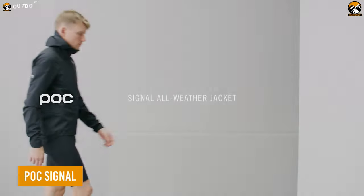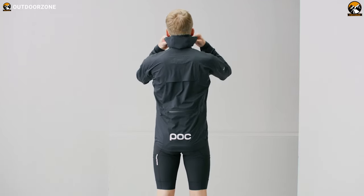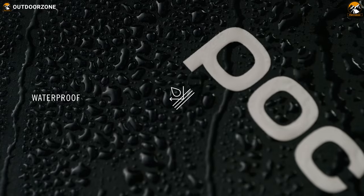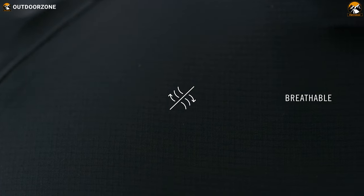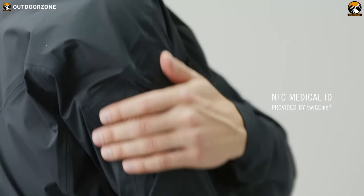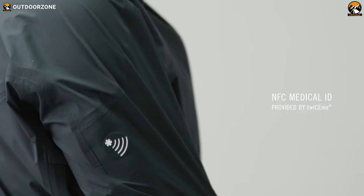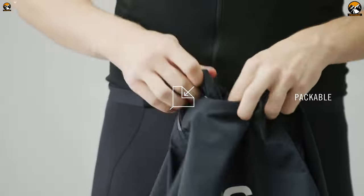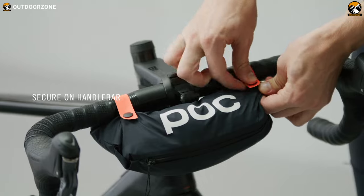Another accessory from POC — this time it's the POC Signal, a weatherproof jacket to rock the adventure. Although it provides ultimate weather protection, the jacket is breathable enough for a comfortable ride. It also comes with an innovative NFC Medical ID by TwiceMe, which is impressive. For the lightweight build, the POC Signal is easy to carry whenever and wherever the rider needs it.